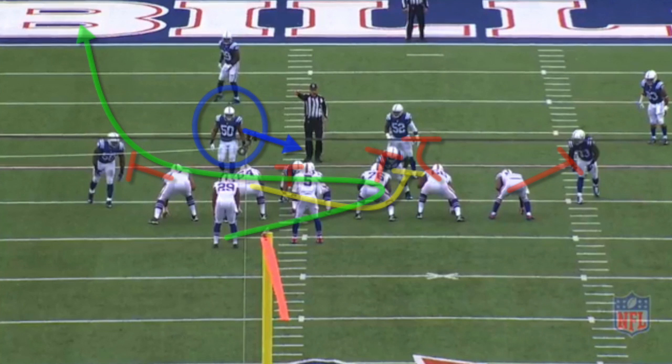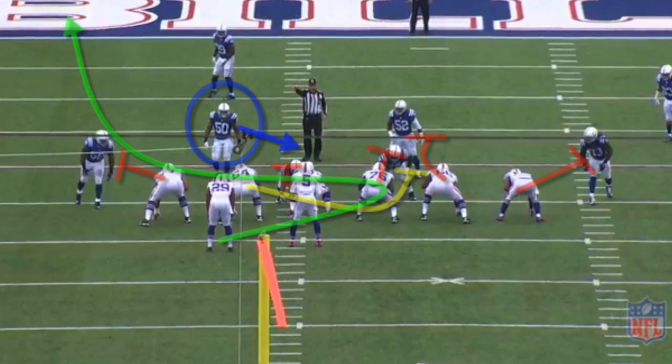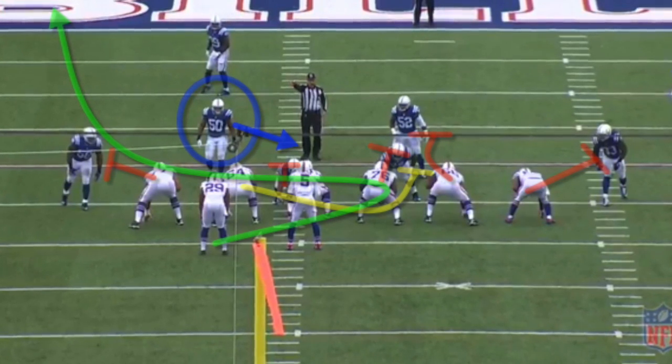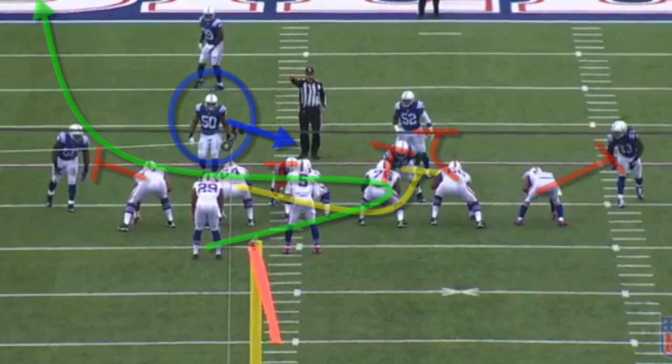But here's how that play actually panned out. Miller single blocks a defensive tackle as Henderson works to the second level inside linebacker. Richie pulls around and with no one clearly to block, he takes the first opposing color. Carlos aims for the B gap and because it's totally congested, he cuts it back all the way to the left hand side.